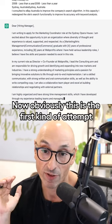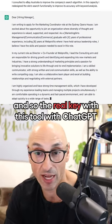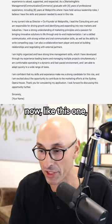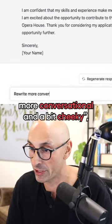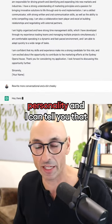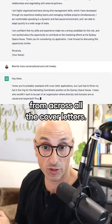Obviously this is the first attempt, and the real key with ChatGPT is to refine it. So we can say, for example, I like this one — rewrite it, more conversational and a bit cheeky. Because you want to have a bit of personality, and personality stands out across all the cover letters.